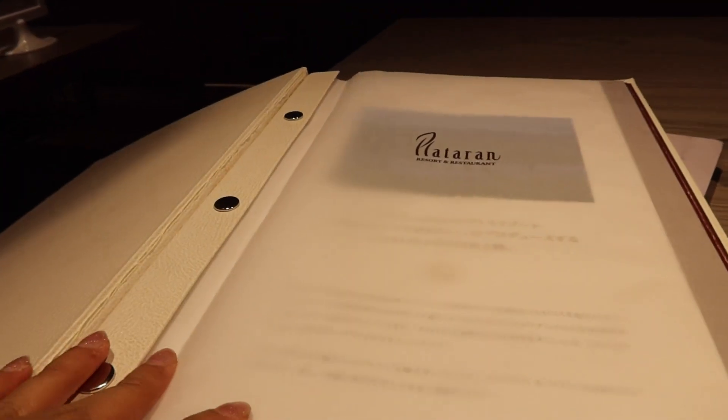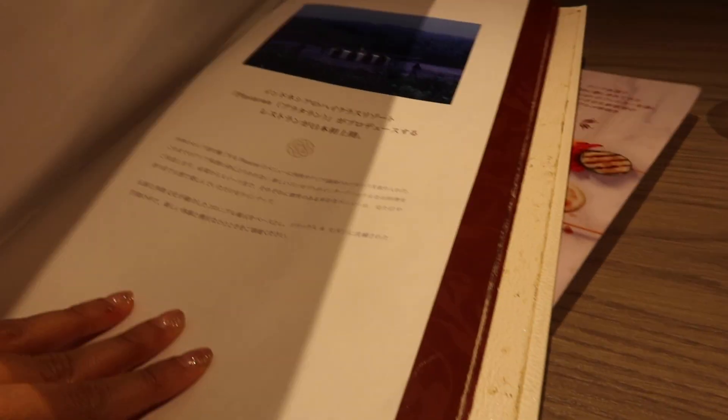Right now I'm at Patan Indonesian restaurant. I'm really excited because I didn't know this restaurant was here in Tokyo, but they don't have a lot of people. I think Indonesian food is not really popular here, but the restaurant is good — it's typical Patan. The menu is very Indonesian too.